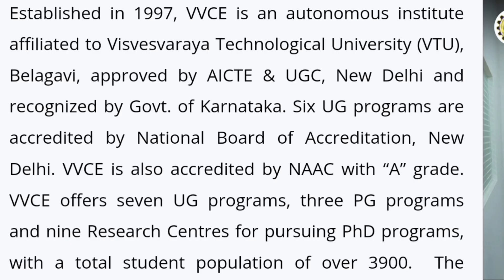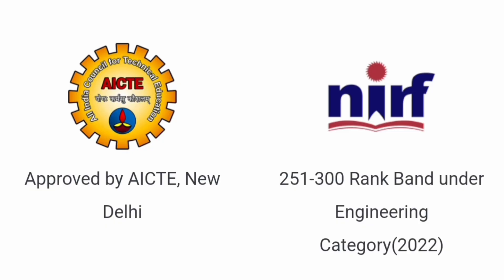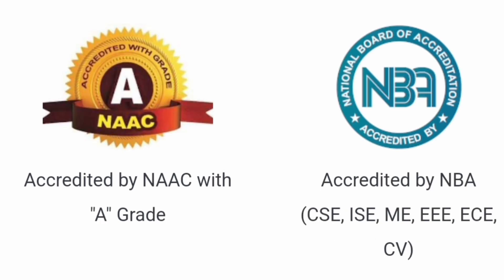VVCE is quite an old and established college, started in 1997 — almost 25 years old — and around 3,900 students are already studying there. It is approved by AICTE, New Delhi, and was rated 251 to 300 among the best engineering colleges in India in 2022 under the NIRF ranking. It is a NAAC A grade college, and most courses are accredited by NBA, the National Board of Accreditation.